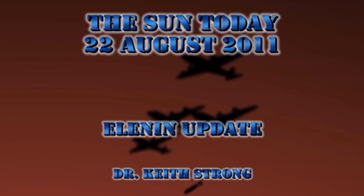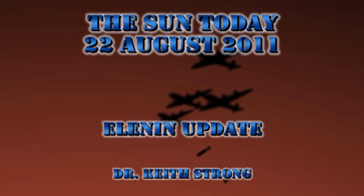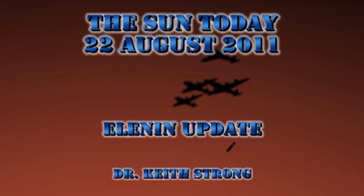As a special bonus, I'm going to show you a video of the latest images from the Stereo spacecraft of Elenin. But first,